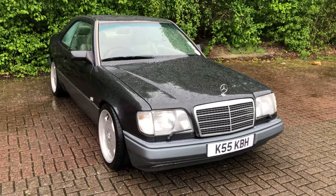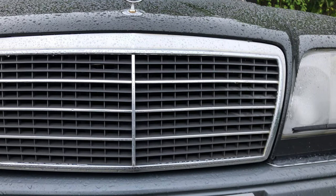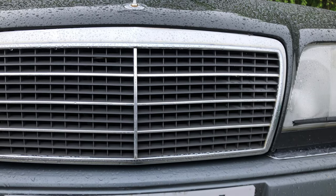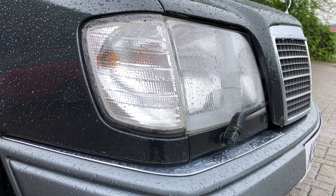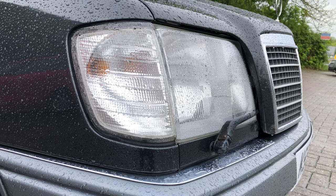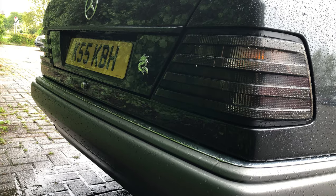The most significant change came in June 1993 with a modified radiator grille, much more integrated with a narrower chrome surround. The front orange indicators were replaced by clear units, and the rear tail lamps were also changed.